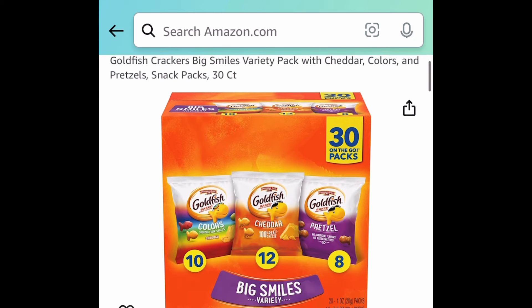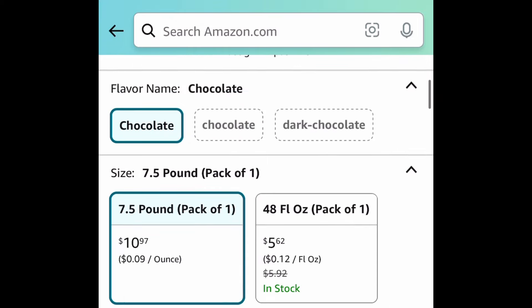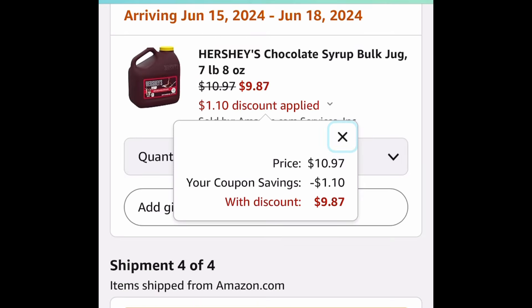Here we have the Goldfish crackers — 30 of them for $8.43. And Hershey's chocolate syrup getting seven and a half pounds — oh my goodness, this is great for the next ice cream party! Clip that coupon and you're going to get it for only $9.87.